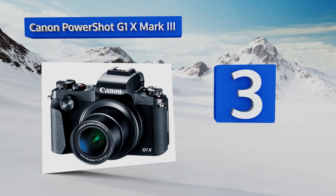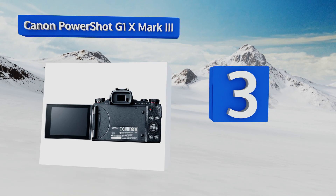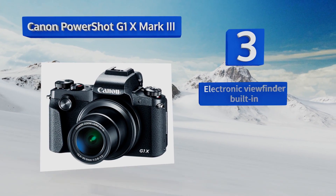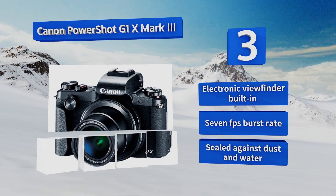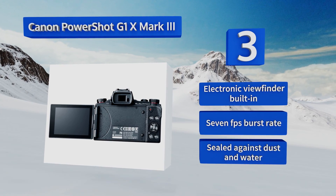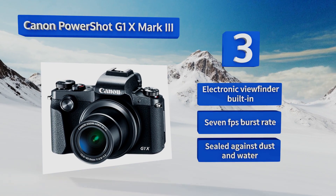Nearing the top of our list at number three, the dual pixel phase detection autofocus on the Canon PowerShot G1X Mark III combines with the unit's optical image stabilizer to give you incredibly sharp photographs, even when tracking fast-moving targets or shooting in challenging conditions. It includes a built-in electronic viewfinder and a 7 frames per second burst rate, and it's sealed against dust and water.